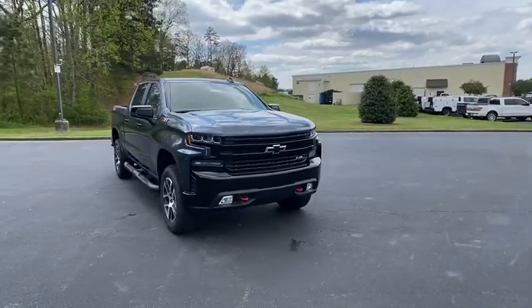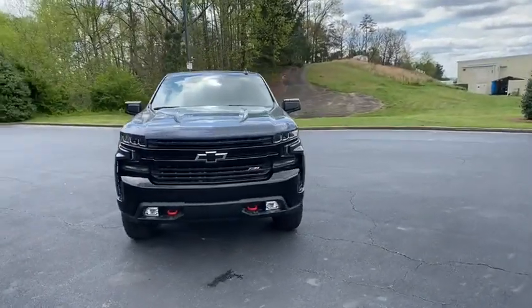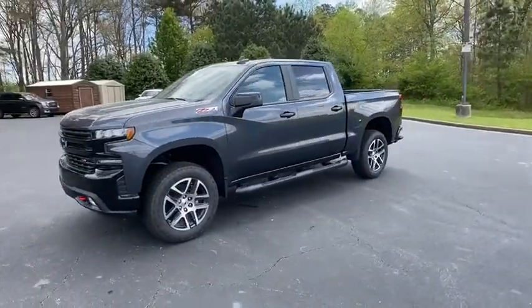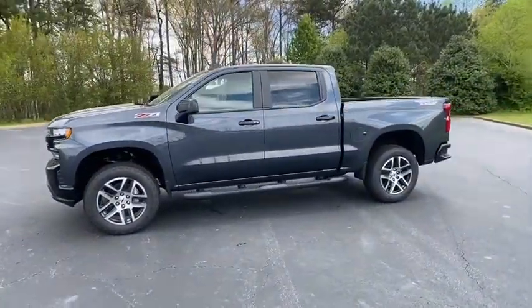Come test drive the 2020 Chevrolet Silverado 1500. The Chevy Silverado 1500 is the perfect combination of functionality, reliability, and technology.